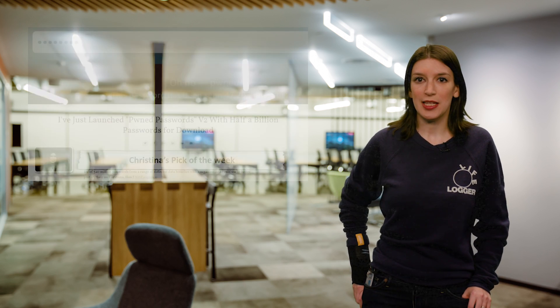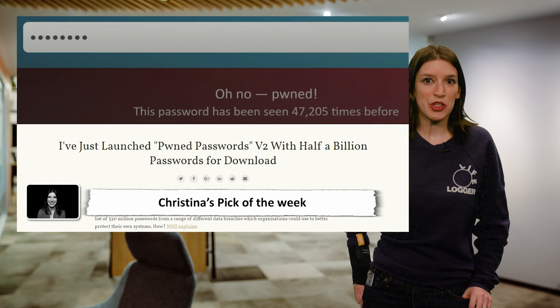And now it's time for my pick of the week. Microsoft MVP and all-around security hero Troy Hunt has released Pwned Passwords Version 2, putting half a billion passwords from a large range of data breaches that organizations can use to better protect their own systems. This is a great feature, part of Troy's essential Have I Been Pwned database. I love that Troy is not just helping inform customers when their data has been breached, but also helping organizations create better password rules and security. Thank you, Troy.